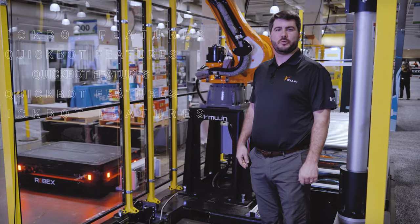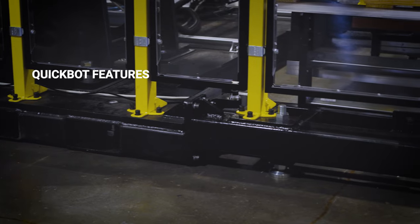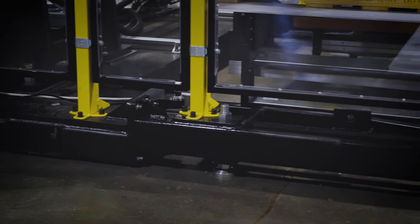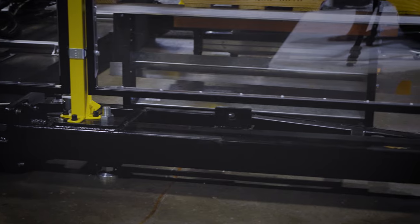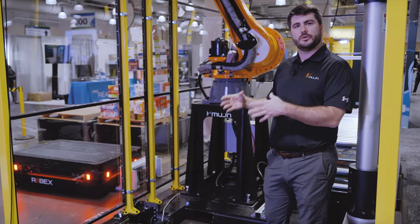Let's talk about some of the features of QuickBot. The first thing is that the entire system is pre-installed on the large metal base plate, so there's no drilling required and you can easily fork this into your facility and get it close to the conveyor.